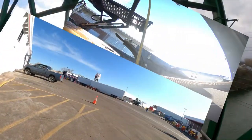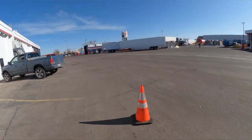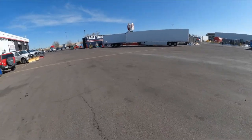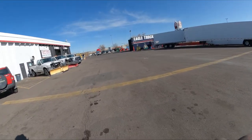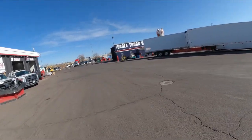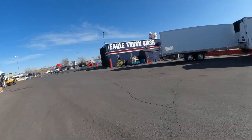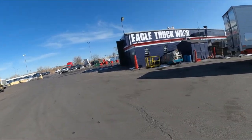I'm at the SAP Brothers truck stop in Denver, Colorado — Eagle Truck Wash — getting ready to get my truck washed. I really needed a truck wash bad. I went over to Blue Beacon first, but they had so many trucks there, wrapped around the corner, so I came over here to Eagle. They do a pretty decent job.